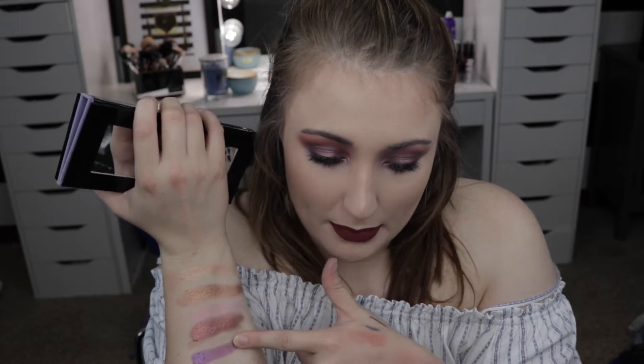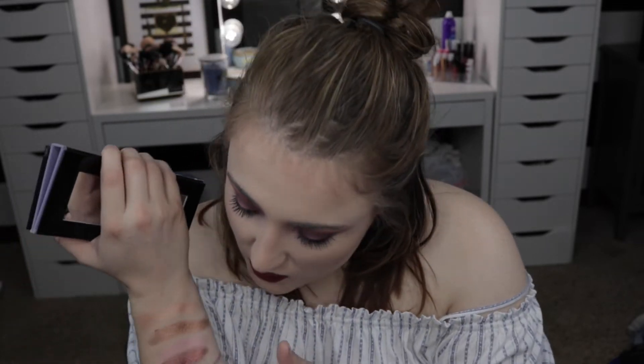Next up we have the shade Celestial, which really reminds me of Norvina herself — another purpley shade. It's absolutely gorgeous and it's got a lot of depth; it's not just a purple shade, it's got a little bit of pink in there and it shifts a lot. Dazzling is the next one. And finally we have the shade Drama, which is a very deep purple shade and it's super gorgeous. I think this type of shade is really hard to formulate but they did a really good job with it. All of these shades are very soft, very buttery, very pigmented and super easy to work with.